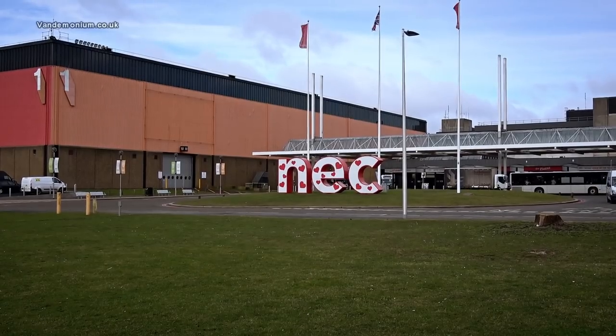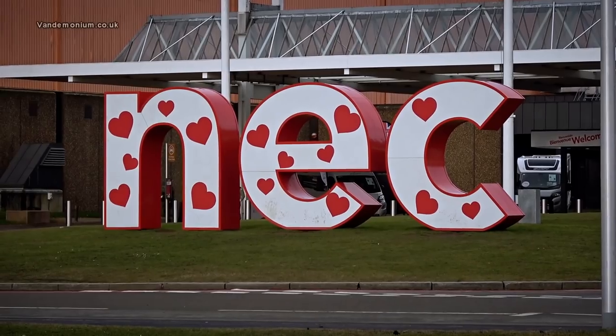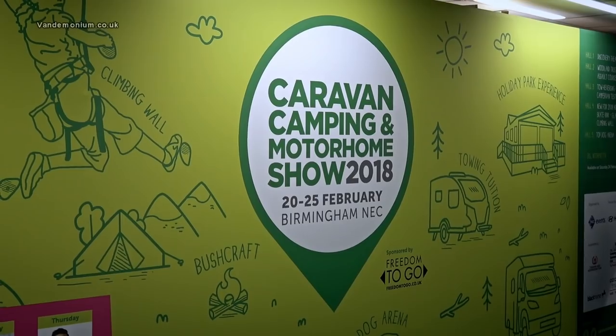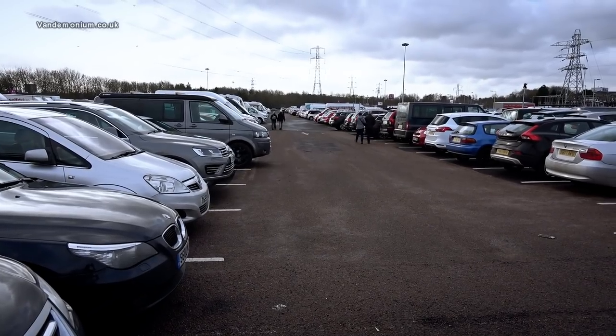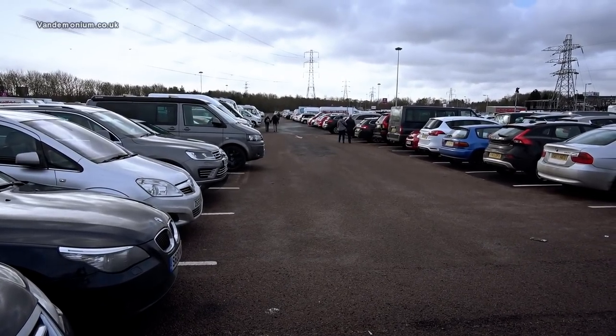Hello and welcome to the vlog. This is not the vlog I told you it was going to be. I said this was going to be about putting the rear windows onto the van, but I'd completely forgotten I was coming here to the NEC for the camping, caravan and motorhoming show. As this is on until the end of the week I thought I'd put this vlog up instead, so the next one will be about the windows on the van. Today I'm looking around the show and by the looks of things it's going to be a busy show.